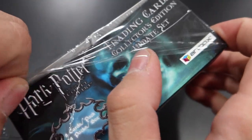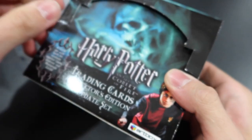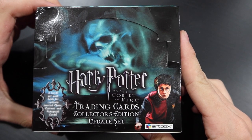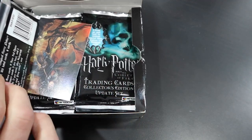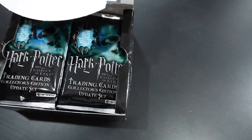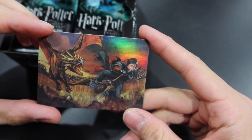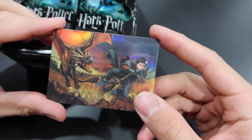The first step is to break the seal — the seal has been broken. Here's the side of the box by the way: eight cards per pack, 24 packs per box. Got a little Goblet of Fire trading card collector's edition update set. Let's take a look at the box topper card. It's a foil box topper card — it's Harry during the first task being chased by the Hungarian Horntail. I love that rainbow effect on the foiling.